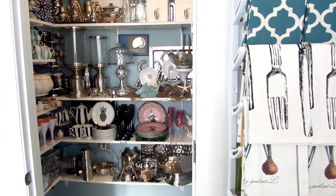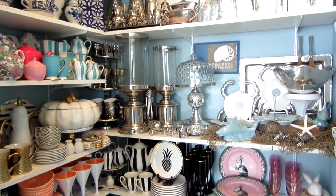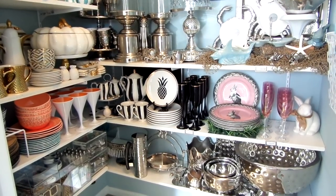Many of you already know I have an entertaining closet filled with every entertaining piece you can imagine. Everything is neat, color-coordinated, easy to get to at a moment's notice, and the key to being organized is making sure everything has its place.